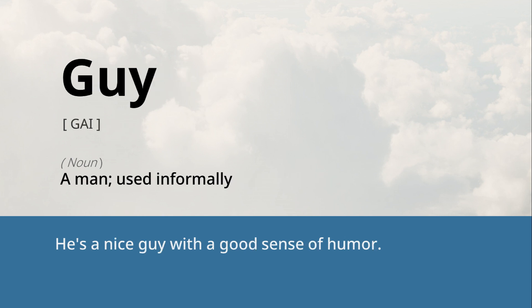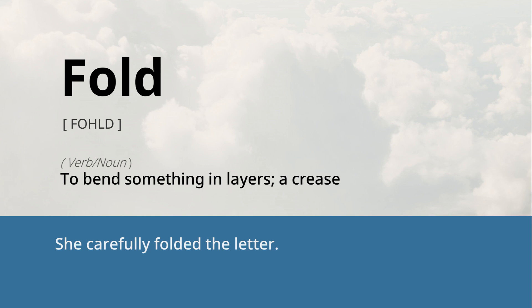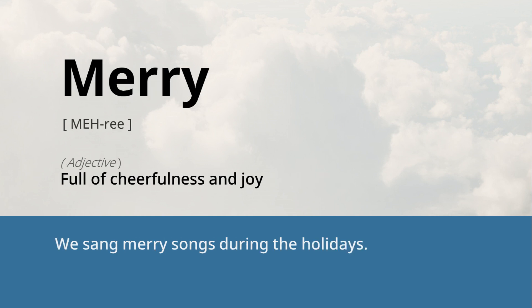Guy: a man, used informally. He's a nice guy with a good sense of humor. Fold: to bend something in layers, a crease. She carefully folded the letter. Merry: full of cheerfulness and joy. We sang merry songs during the holidays.